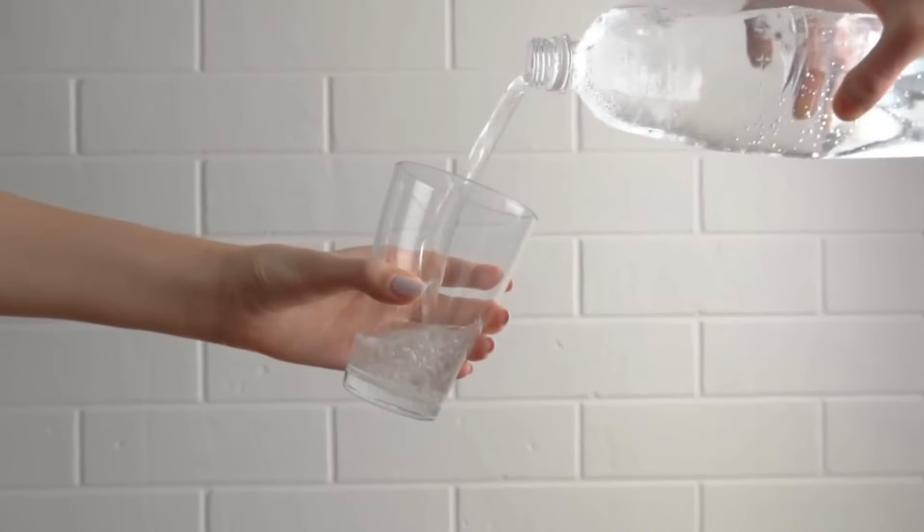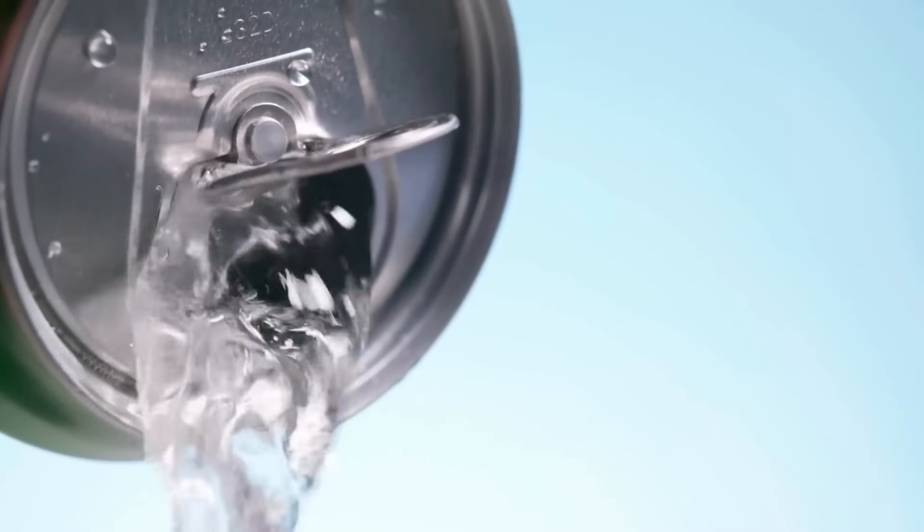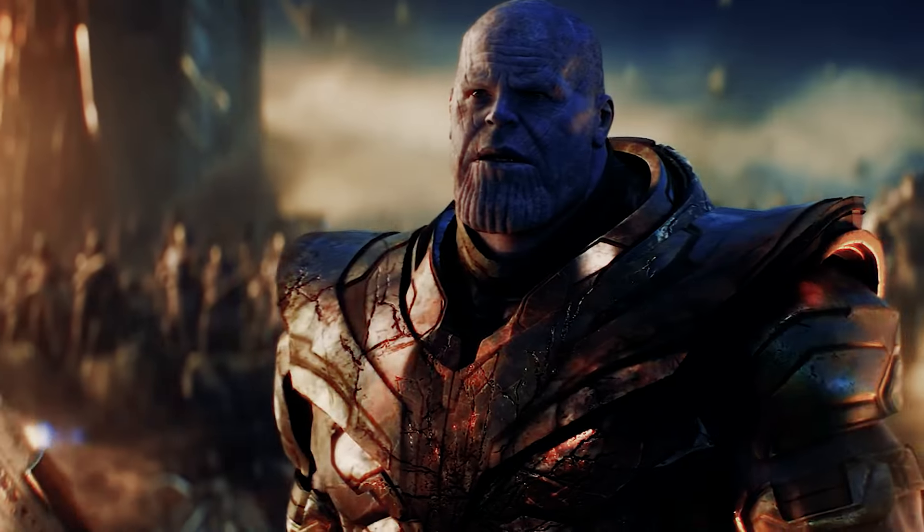And with this, we have come to the end of our fizzy exploration. Carbonated water is one drink packed with both perks and quirks — it's like a story with exciting heroes and sneaky villains, all wrapped up in a refreshing bubble.